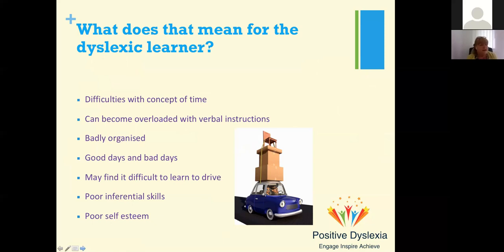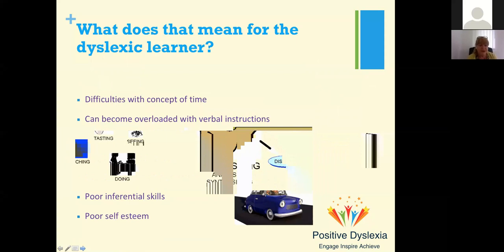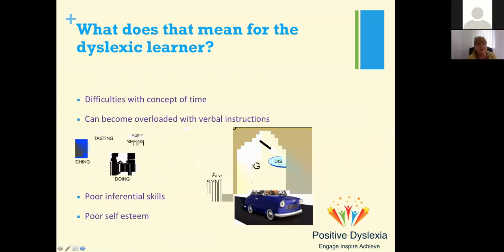Many adults don't understand time — they don't know how to use a conventional clock. Mobile phones are great because they use a digital clock, but they often don't have the ability to understand what 'in 10 minutes' or 'next week' means. I have a very compensated dyslexic son, but if I say to him 'I'm going to see you a week Tuesday,' he'll say he just doesn't understand that — but apart from that he's very, very compensated.